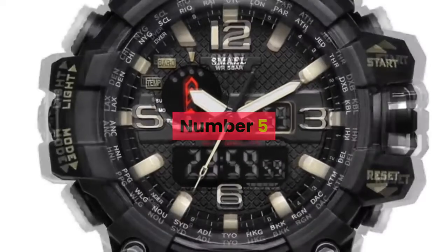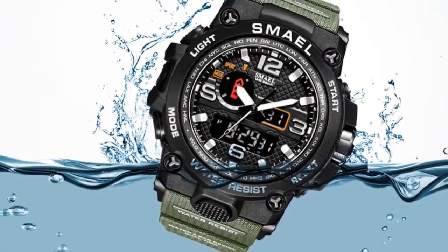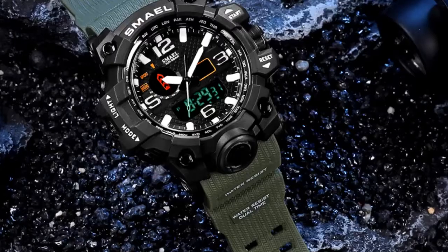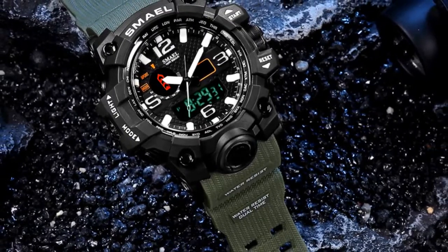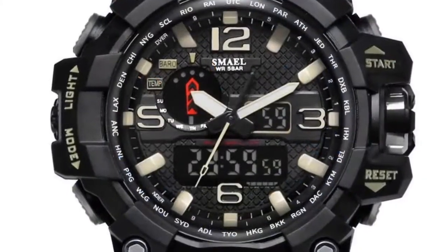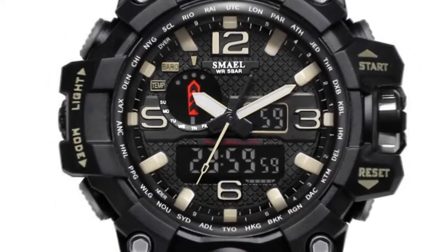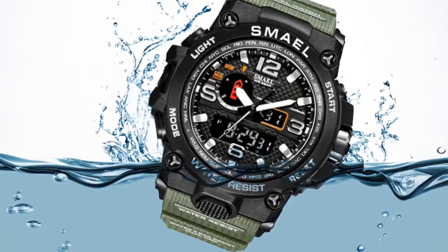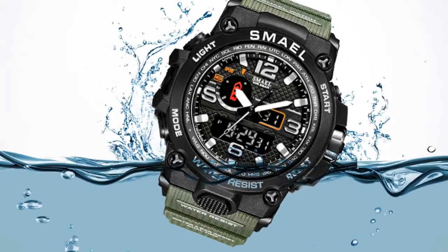Number 5. Brand name: SMAEL. Band Length: 22cm. Style: Sport. Movement: Quartz, Dual Display. Water Resistance Depth: 5 Bar. Clasp Type: Buckle. Case Material: Plastic. Case Thickness: 18mm. Dial Window Material Type: Hardlex. Item Type: Quartz Wristwatches. Band Material Type: PU. Dial Diameter: 51mm.